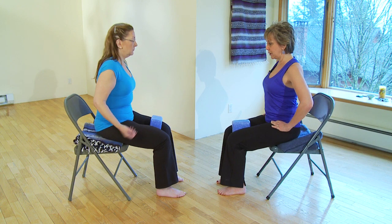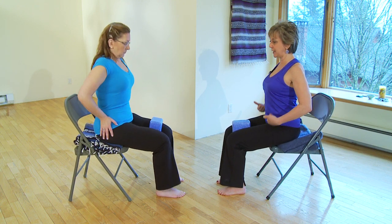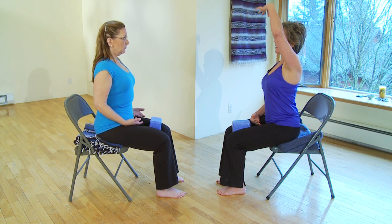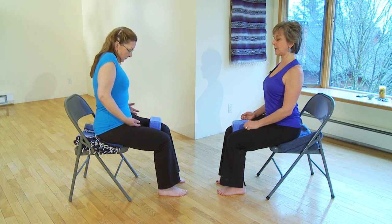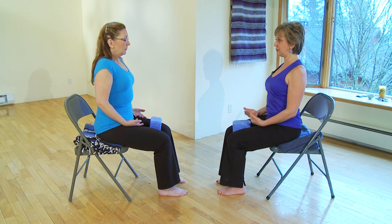Settle into your pelvis, feeling like you're sitting firmly into both sit bones and creating a nice axial extension — a vertical elongation of the spine — releasing the shoulders down away from the ears. If you tend to hold tension in your neck and shoulders, take a moment to roll the shoulders, relax the jaw a bit, and settle into your body.